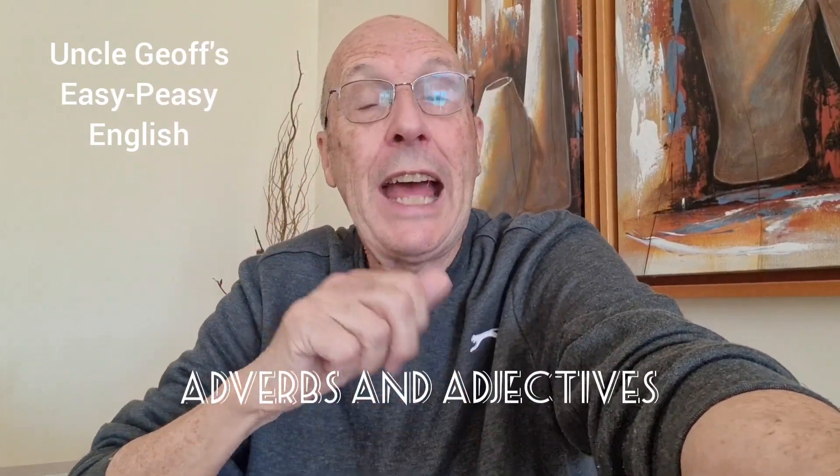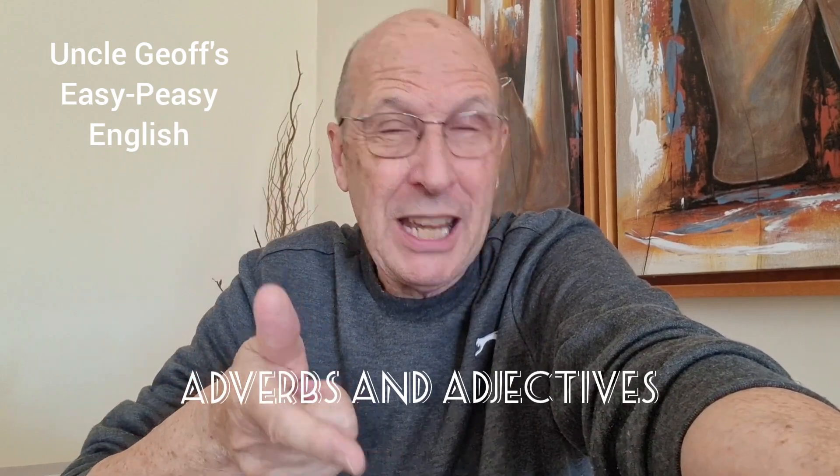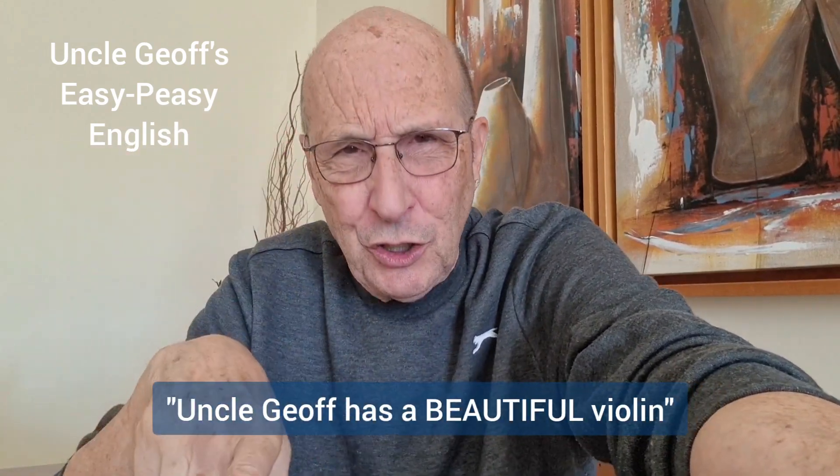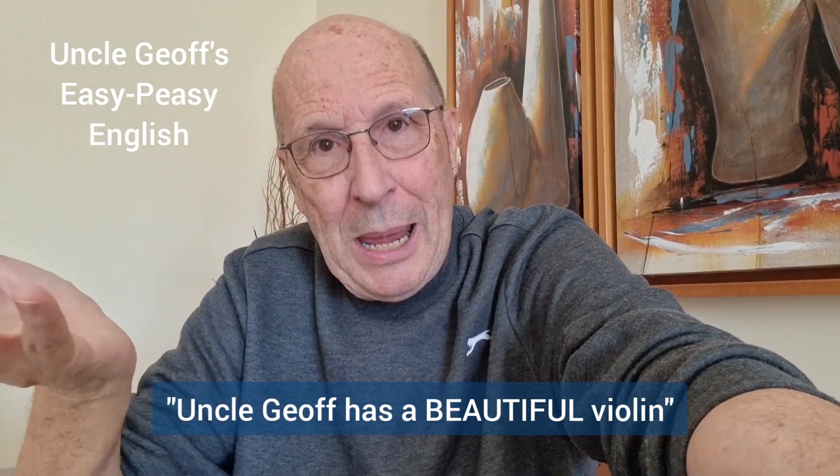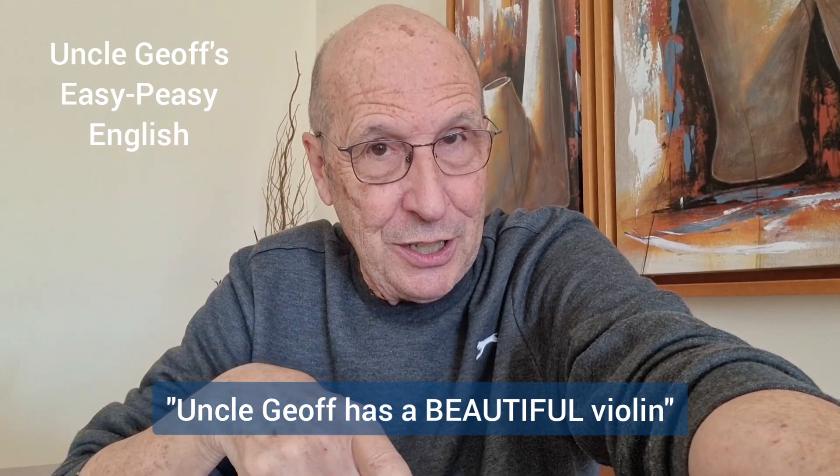Uncle Jeff's Easy Peasy English today is having a quick look at adverbs and adjectives. Adjectives describe nouns. For example, Uncle Jeff has a beautiful violin — it describes the violin. Beautiful is the adjective.